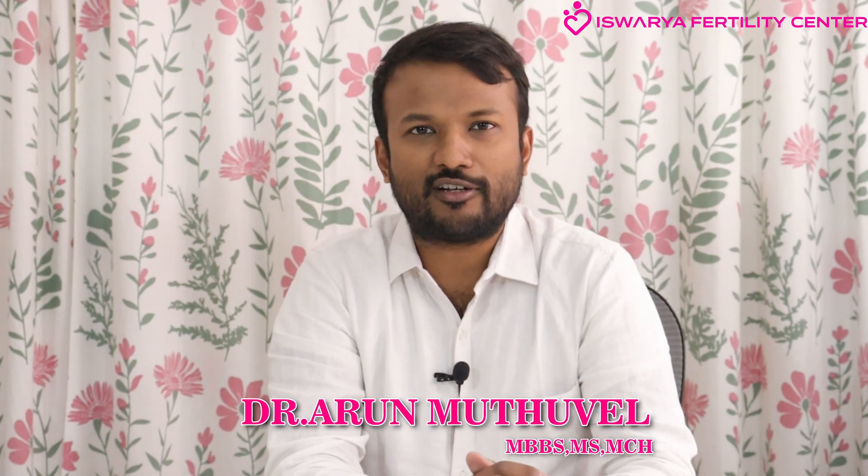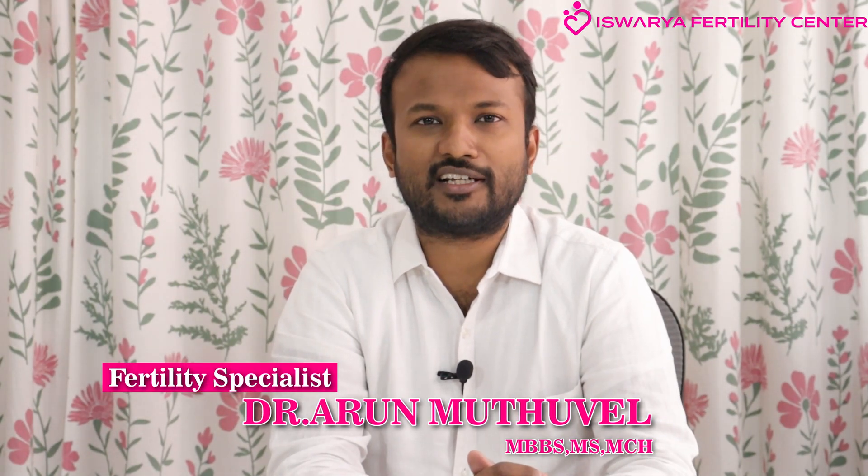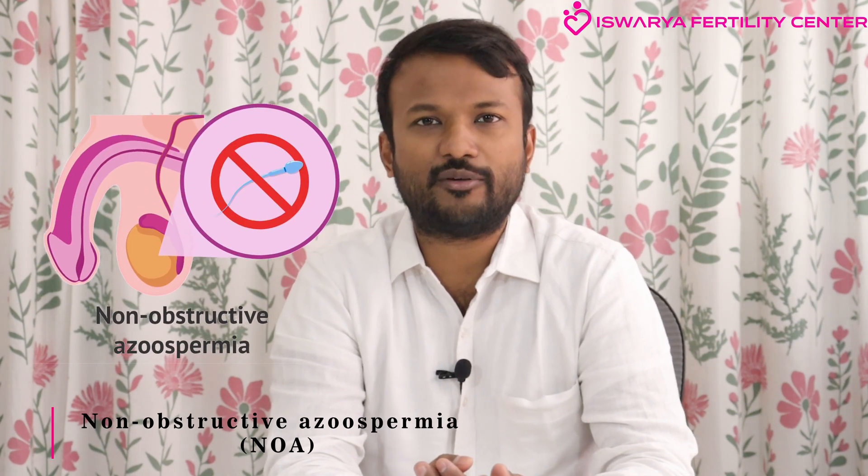Hello friends! Myself, Dr. Arun Muthuvel, Fertility Specialist at Aishwarya Fertility Centre, Chennai, India. In this video, let us discuss about non-obstructive azoospermia.